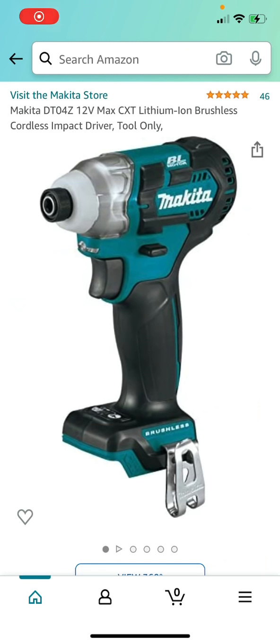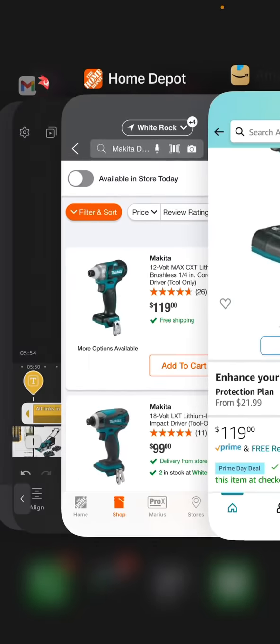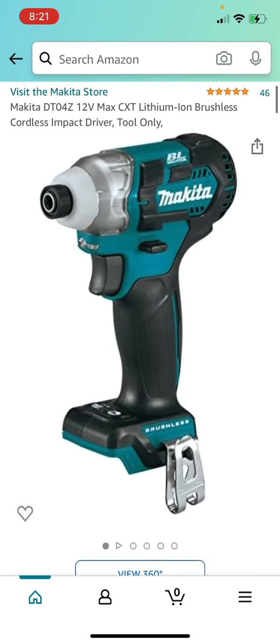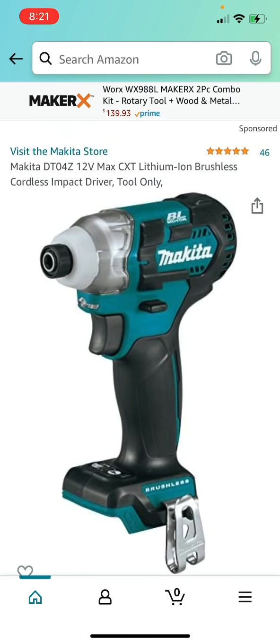Here we have the Makita DT4Z 12-Volt Max brushless impact driver going for about $95.25 with the 20% Prime Day discount at checkout, versus the Home Depot price of $119 for the same bare tool. If you want it for around $95 and save over $20, you can definitely do it now for the Amazon Prime Day deal.